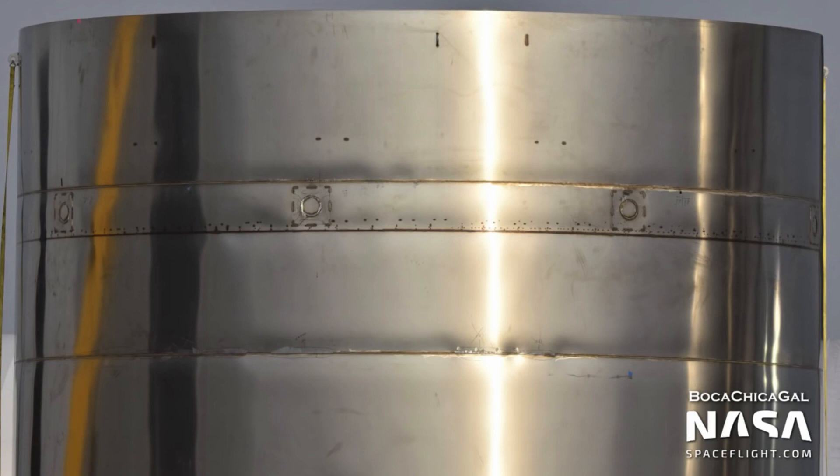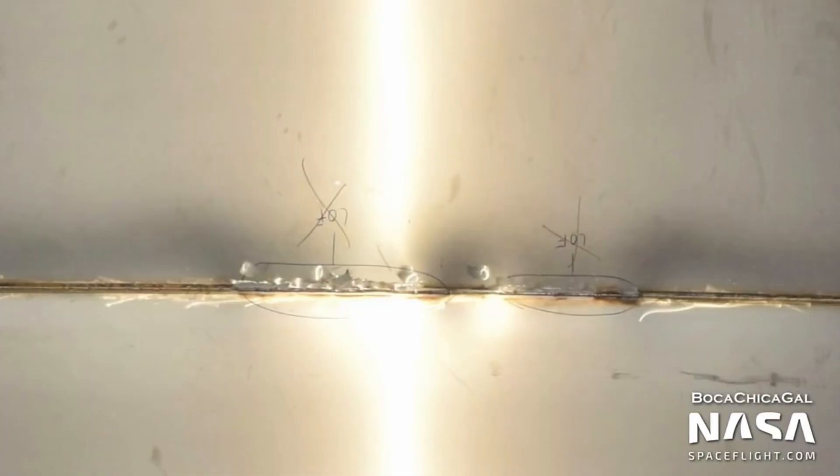Could this be the very bottom of Starship, and they've got something similar to the OctaWeb for the three Raptor engines that are going to go on the bottom? There are a couple of bad welds going on there — loss of fusion, lack of fusion — but that can be rectified.